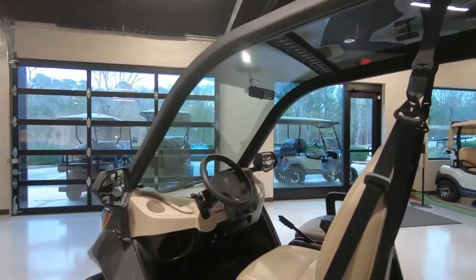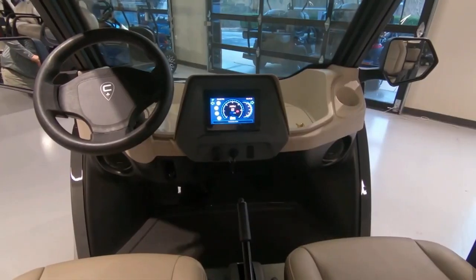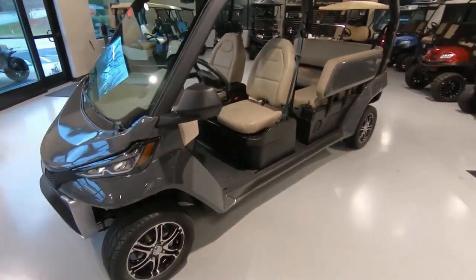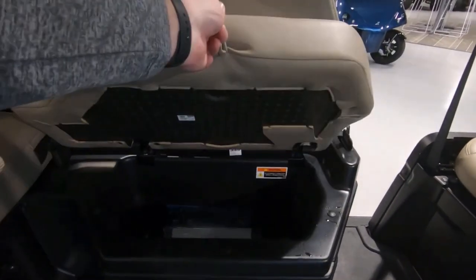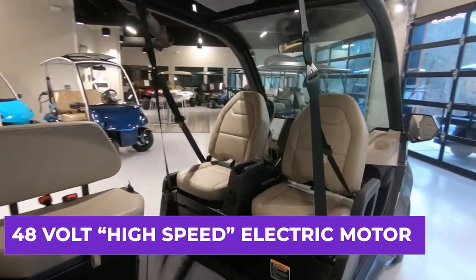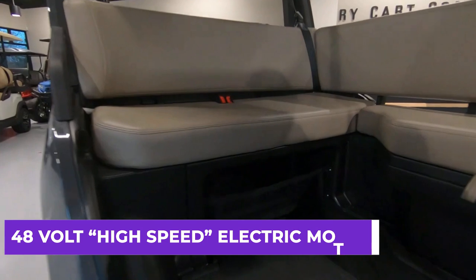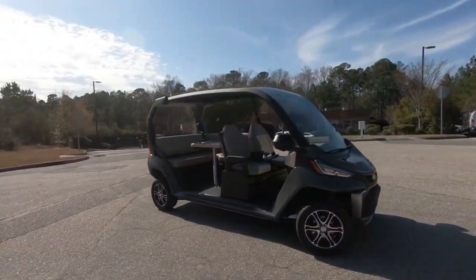A rearview camera, LED headlights, Bluetooth, and a comfortable, adjustable driver's seat are just a few of the features it offers. It also has a large cargo space that can be fitted with a utility box or rear-facing seats. Its 48-volt high-speed electric motor and maintenance-free lithium-ion battery system make it ideal for frequent use. All you need is a regular 110-volt electrical outlet to charge it.